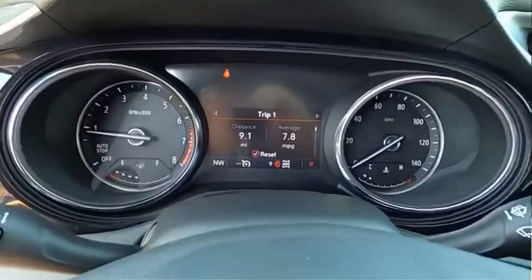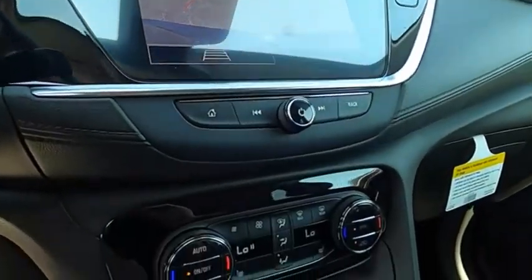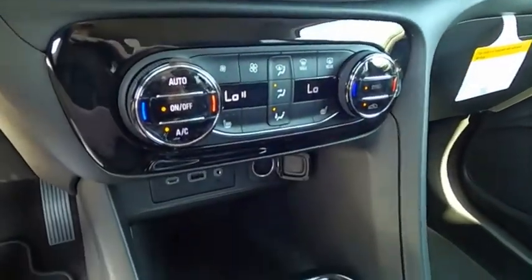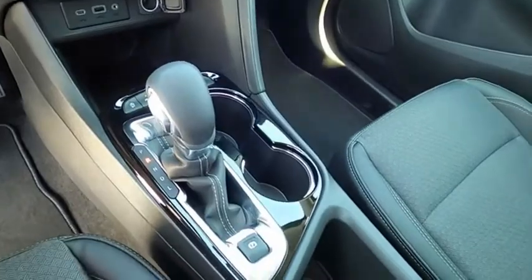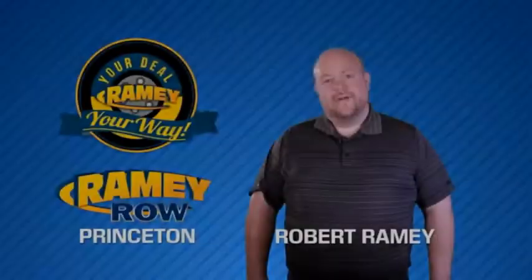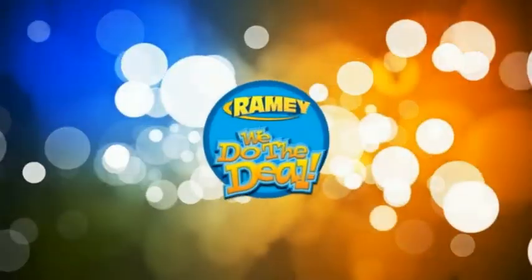Take this vehicle for a spin and see why so many shoppers are now proud owners. For years, Rainy Auto Group has been doing the deal with our customers. We do the deal.